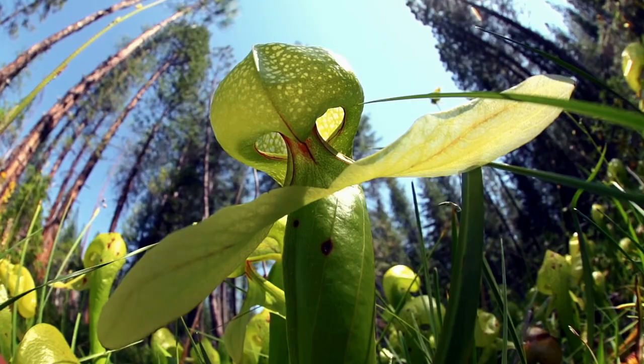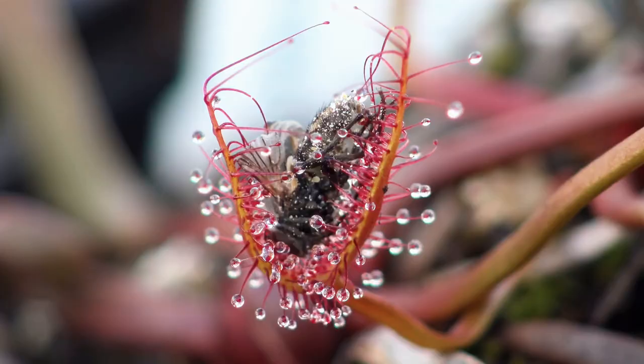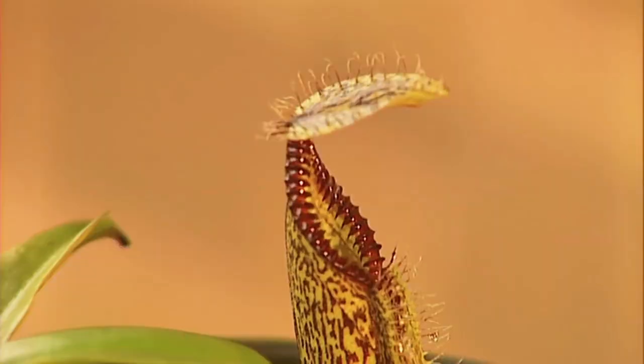You read the title right. Some don't look that suspicious, whereas others obviously know a thing or two about trapping.